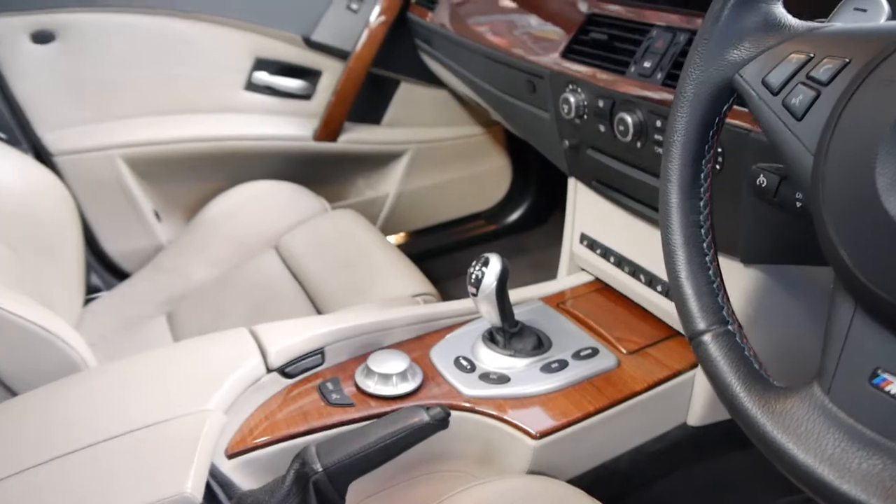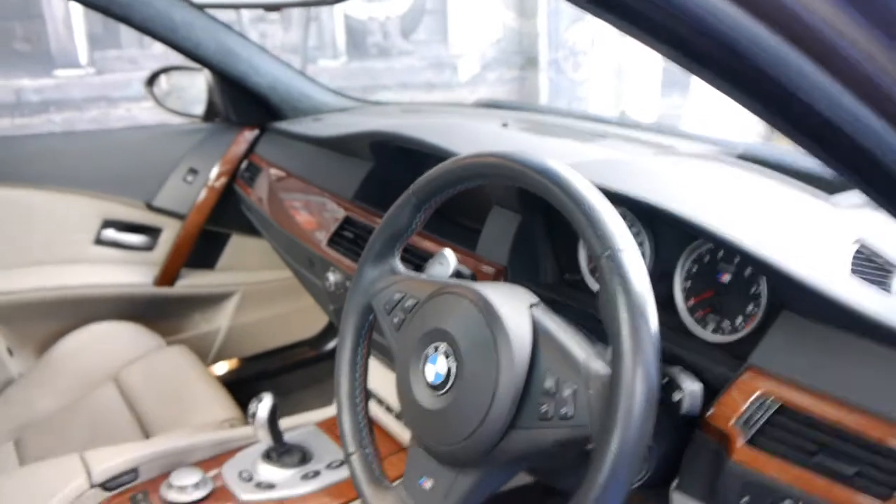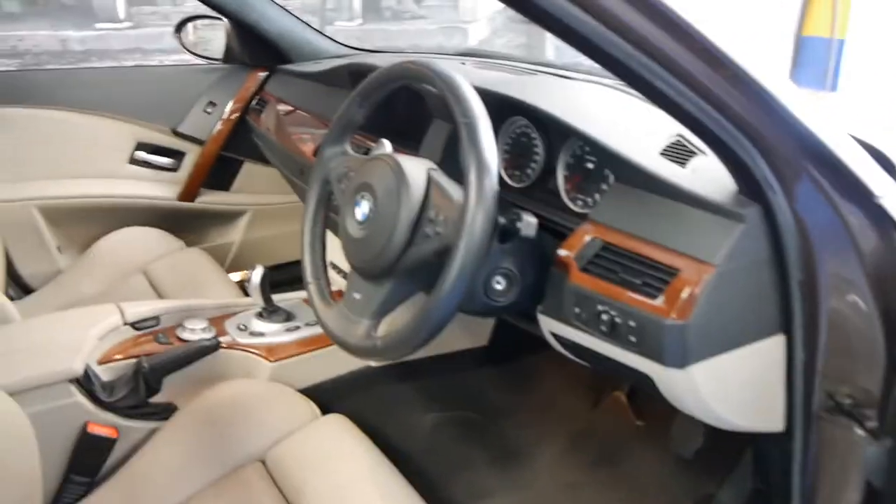It's got the new double clutch transmission with paddle shift on the steering wheel. Being an M5, it does have everything including memory electric seats and Xenon headlamps.